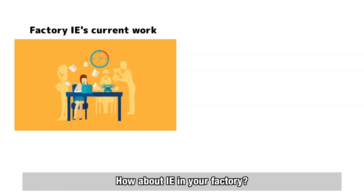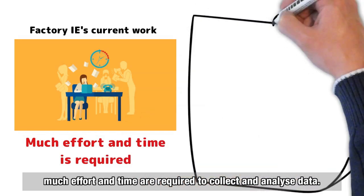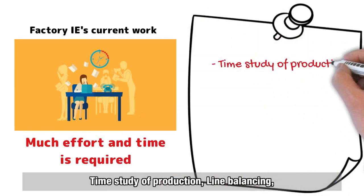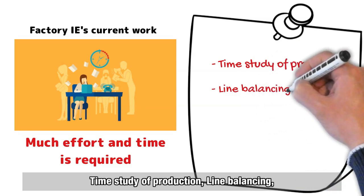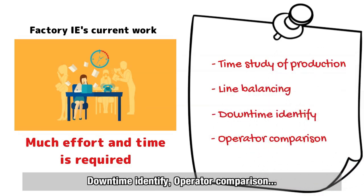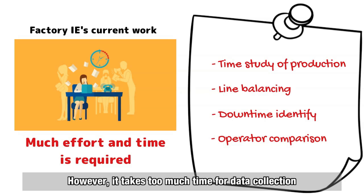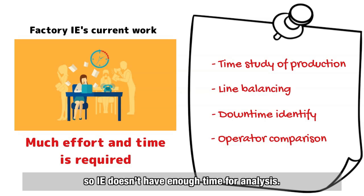How about the IE in your factory? They must be very busy because much effort and time are required to collect and analyze data: time study of production, line balancing, downtime identification, and operator comparison. The IE has a wide range of necessary work for a garment factory. However, it takes too much time for data collection, leaving not enough time for analysis.